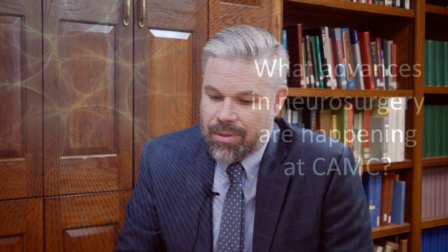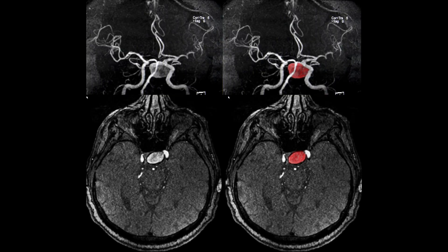I think some of the biggest advances have been in the technologies used to treat brain aneurysms, particularly with flow-diverting stents. These are stents similar to what we might place in the heart, but they are placed within the brain and are used to divert flow from brain aneurysms, thus helping them heal themselves.